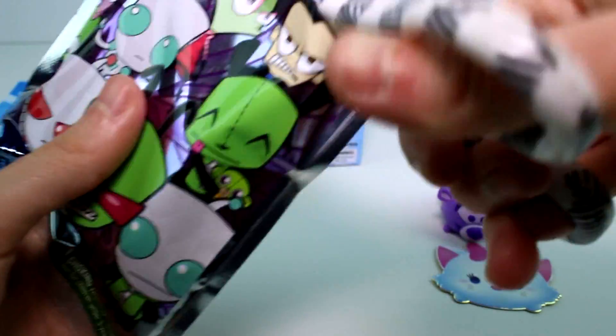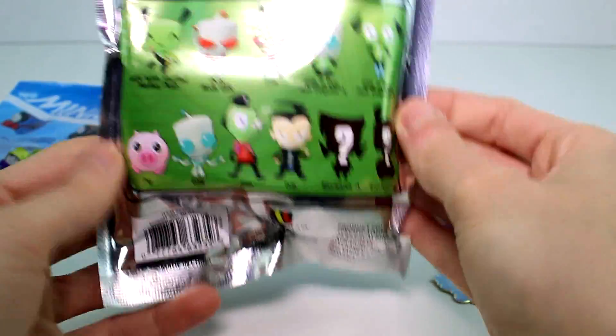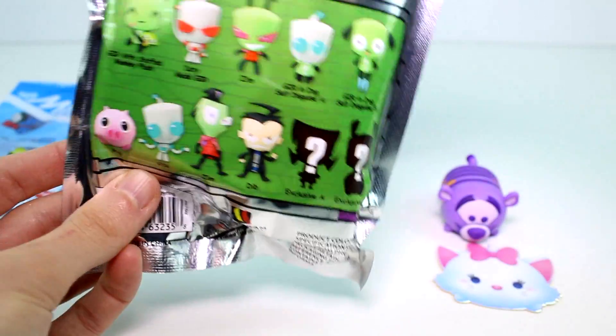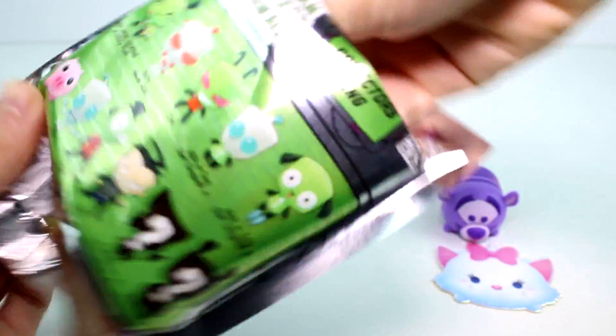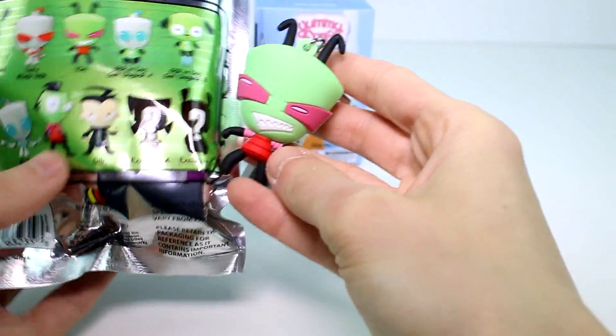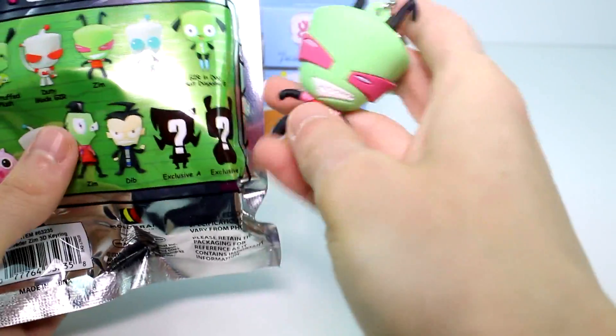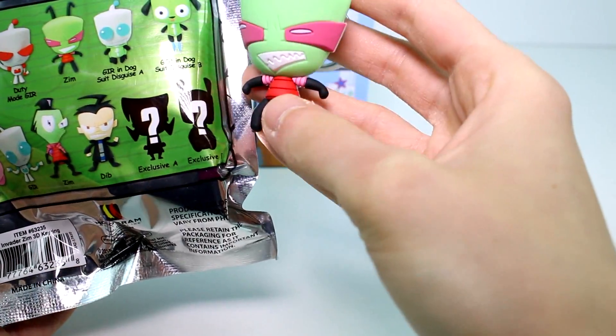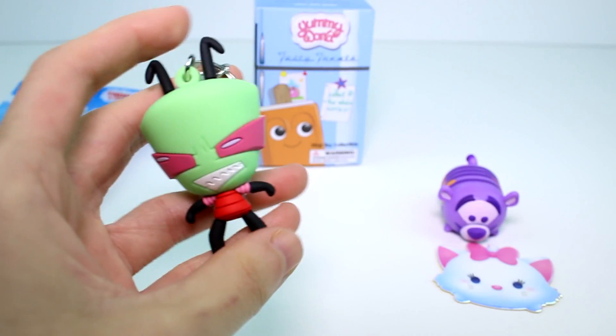Let's go ahead and open the Invader Zim. Here on the back are all the ones you can get. I really want to get Pig and of course GIR — all the GIRs! Let's see... I think we have Zim. I know we have about 75 dibs but I'm not sure — maybe I don't remember, but super cool!